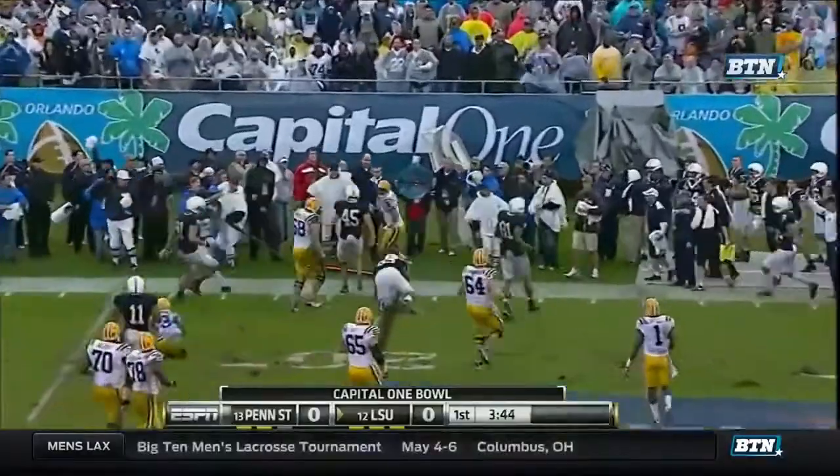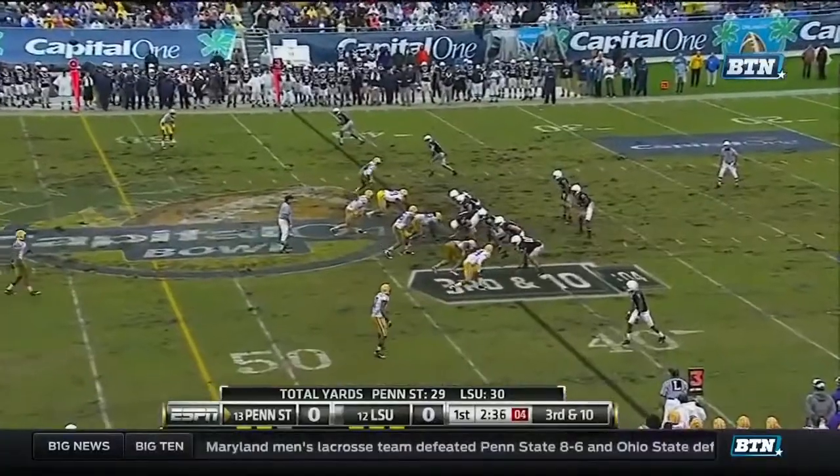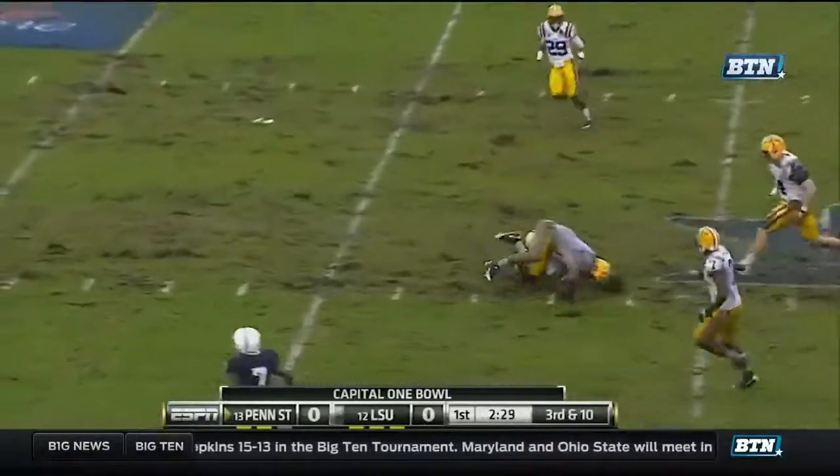Trying to buy himself some time. He's just going to take it out at the line of scrimmage. Maybe a loss of a yard. Picked up the blitz. Clark. High throw, but Zugg got it.